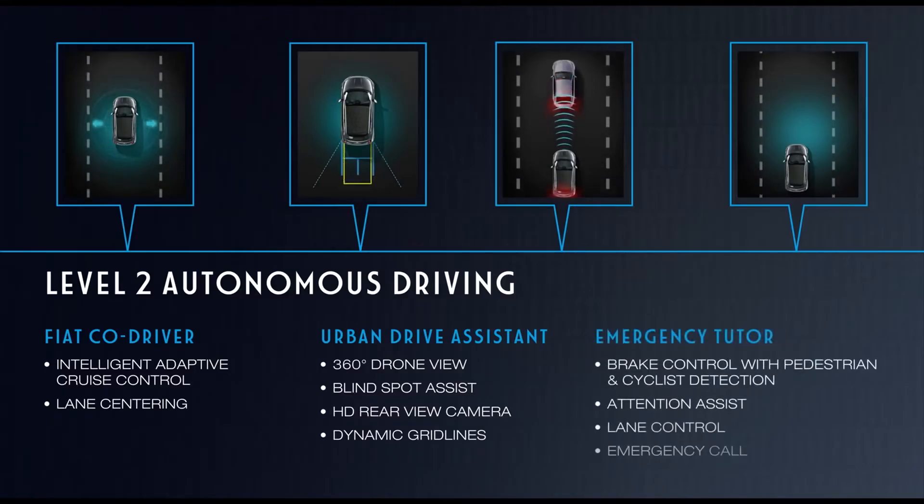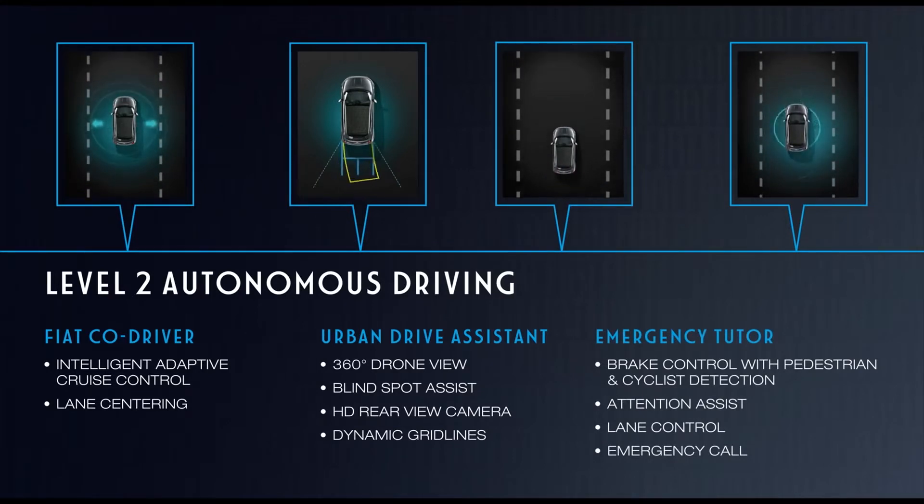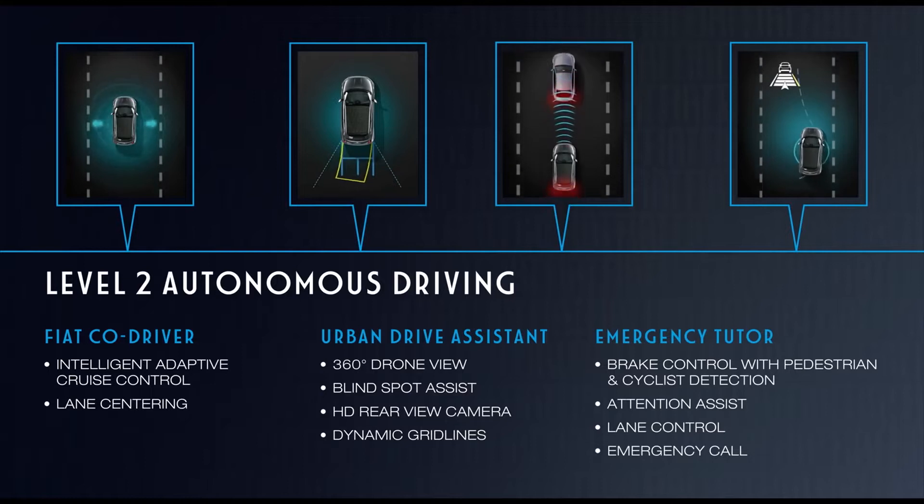The new 500 is claimed to be the first city car with Level 2 autonomous driving. The advanced driver assistance systems include autonomous emergency braking with pedestrian and cyclist detection, intelligent speed assistant, lane control, intelligent adaptive cruise control, lane centering, and emergency call.